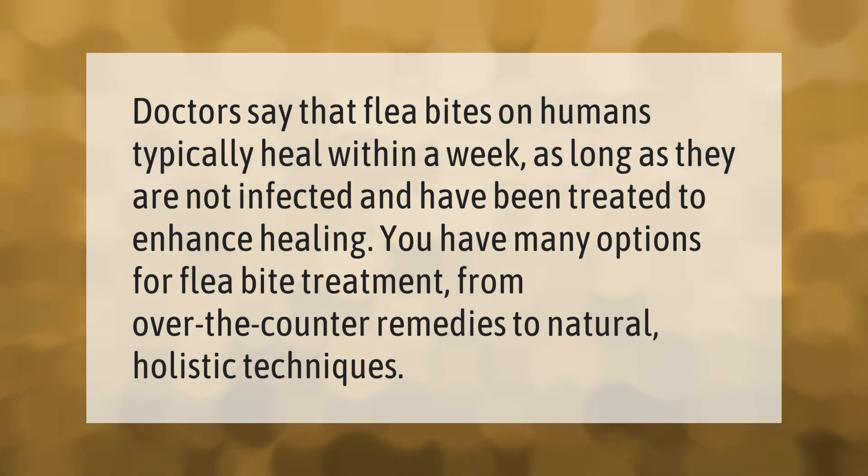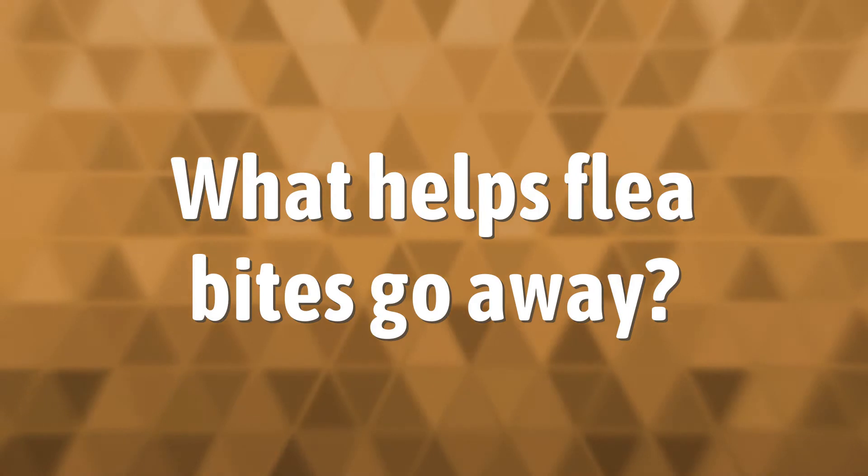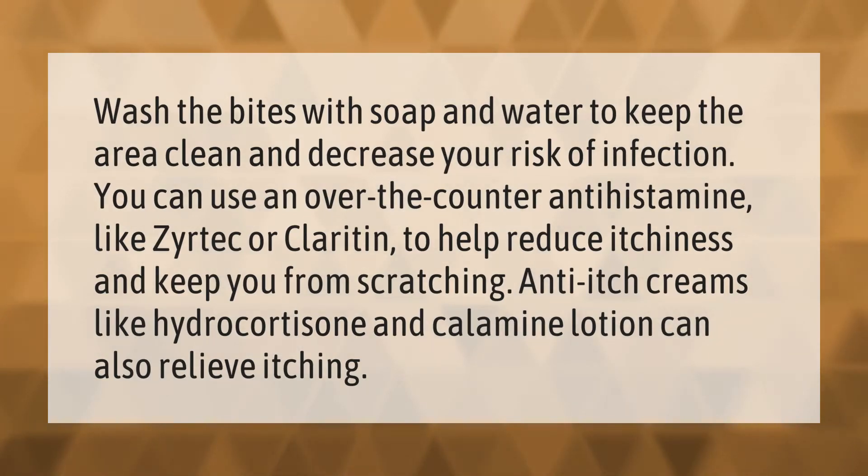Wash the bites with soap and water to keep the area clean and decrease your risk of infection. You can use an over-the-counter antihistamine like Zyrtec or Claritin to help reduce itchiness and keep you from scratching. Anti-itch creams like hydrocortisone and calamine lotion can also relieve itching.